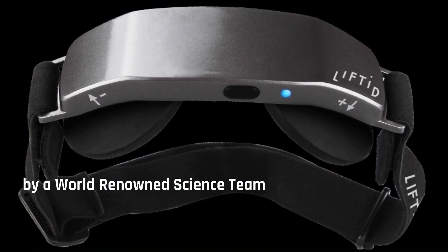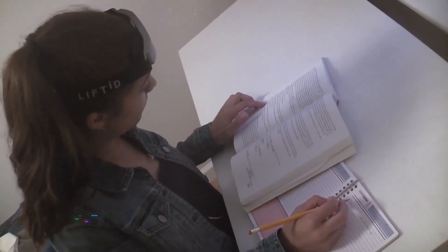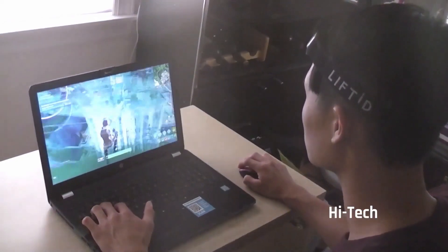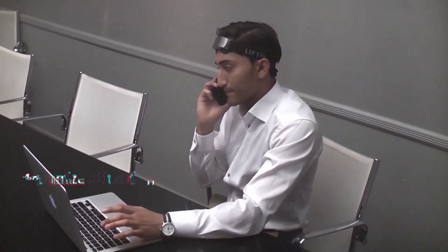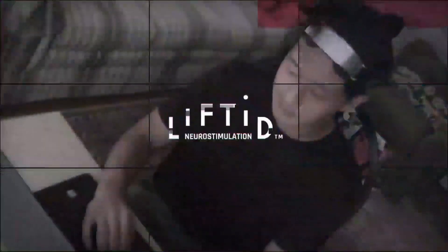While exhaustion overcomes everyone else, this wearable keeps you alert. Additionally, this productivity device is lightweight, stylish, and compact, so you can take it into the office if you need to be especially on your game. At a surprisingly low price point, LiftID comes with everything you need to get started right away.